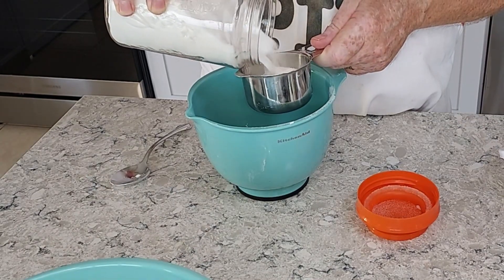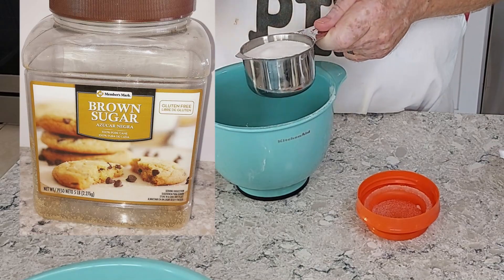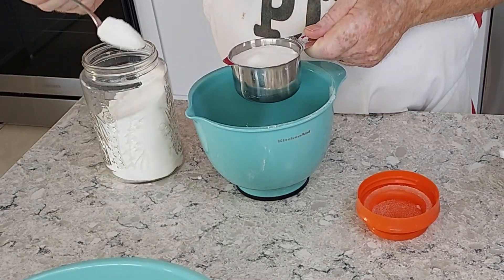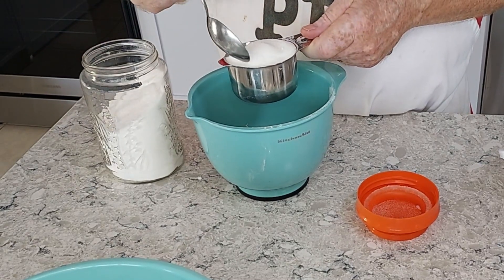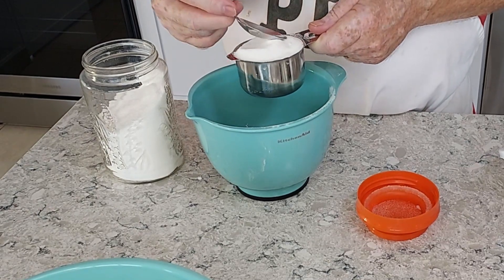Let's talk about sugar. We use granulated white sugar, brown sugar, confectioner's sugar, and there are a few other kinds we don't commonly use in baking but might. Sugar helps sweeten things, as we know. It also helps with browning, moisture, and tenderness.